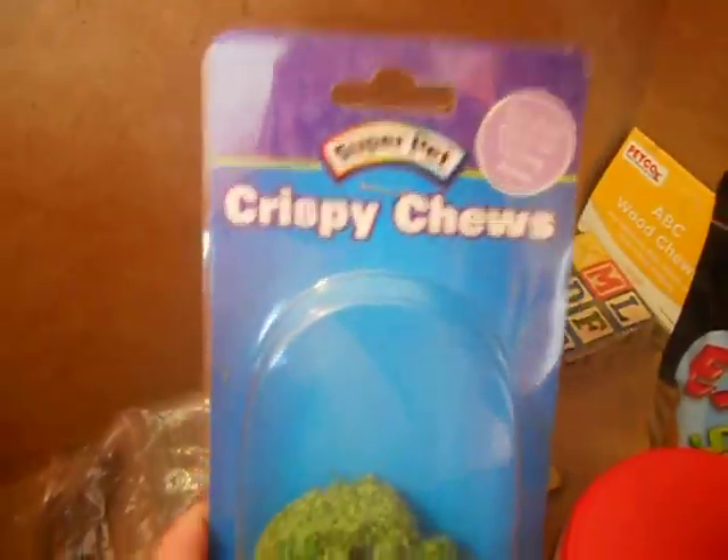Now we're getting into the chew toys. I have these Super Pet Krispy Chews — only one left. A variety pack with different kinds of chew toys. Combo chews, which are almost gone. And these ABC wood chews which I'm hoping he likes — I haven't opened them yet so he hasn't tried them.